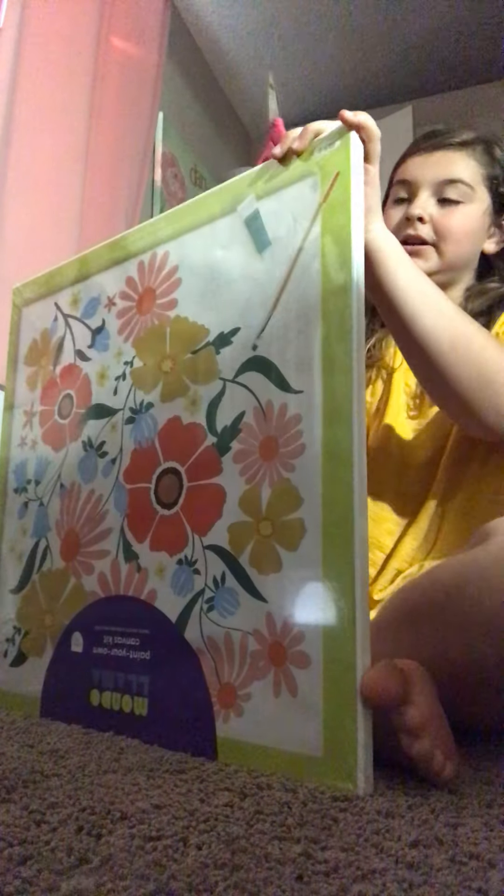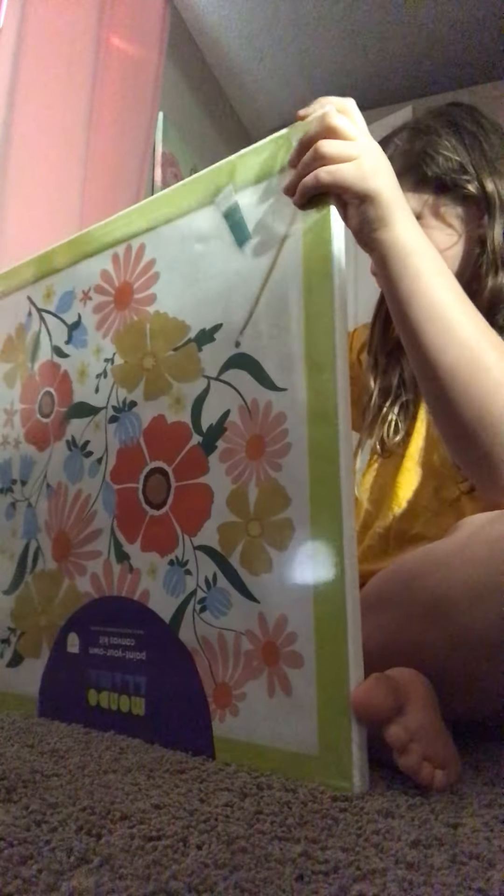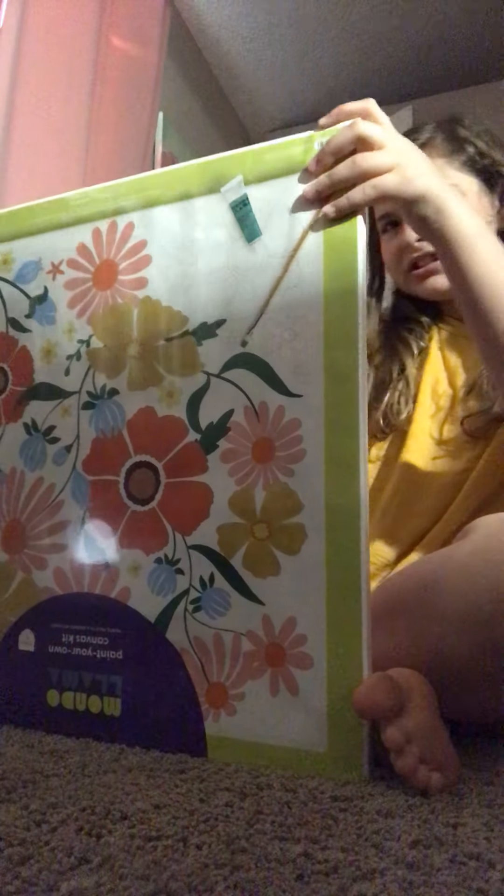Oh my gosh. How do I — I have scissors. Hang on. I forgot I had them in here. I was like, I have to come back out there.